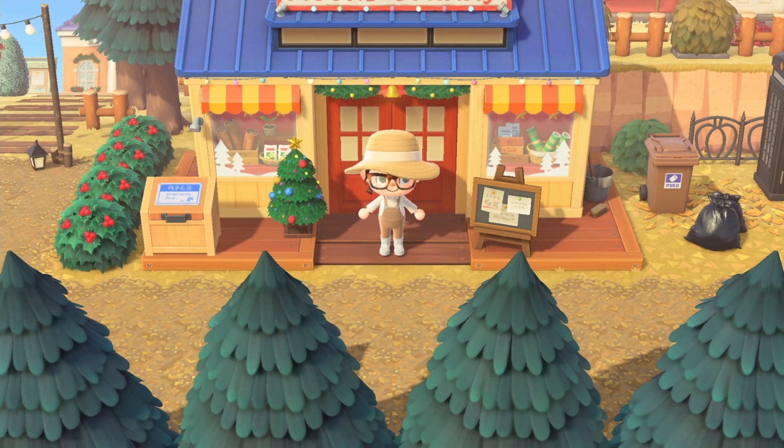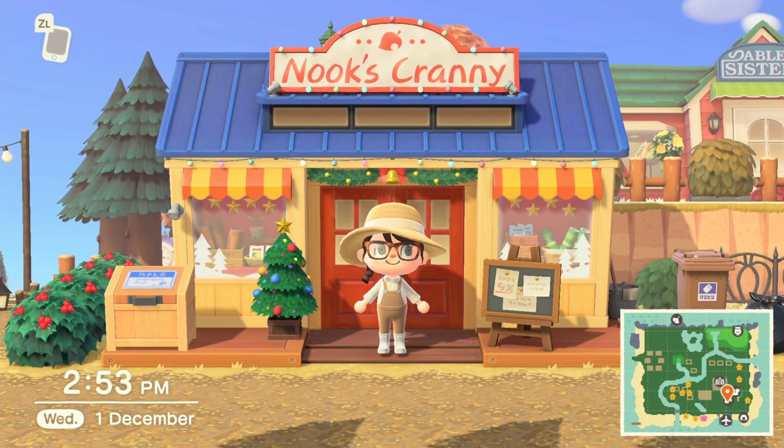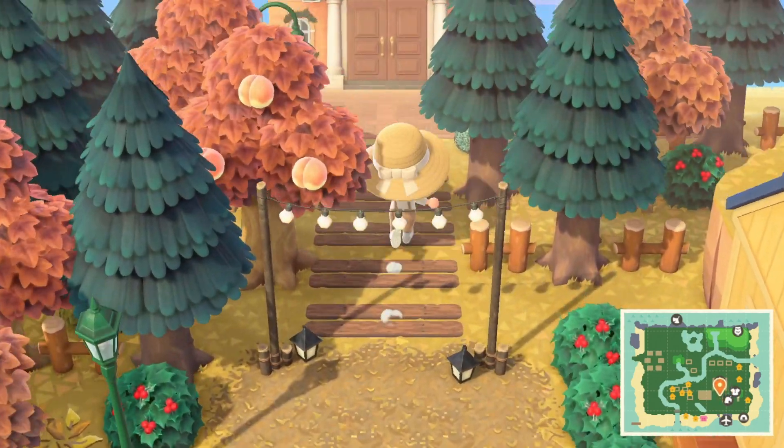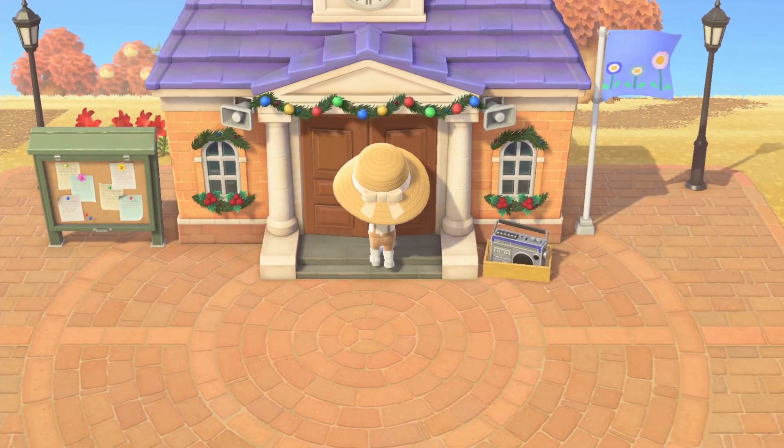Let's take a minute to look at the decorations — the lights, the tree. It's so beautiful. Let's head into Resident Services and check into the Nook Link. The decorations here are gorgeous!